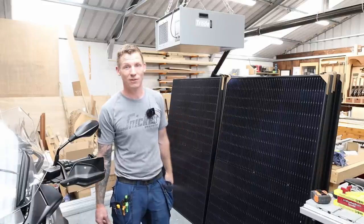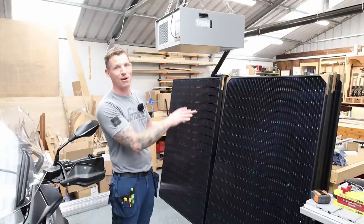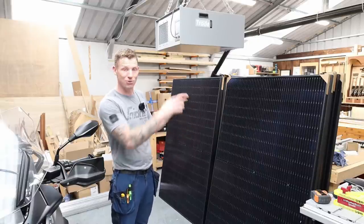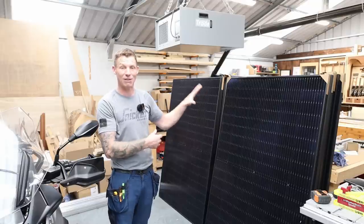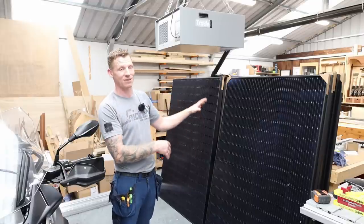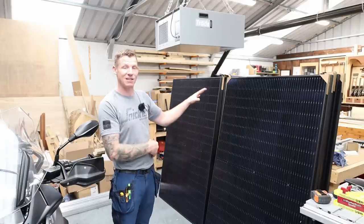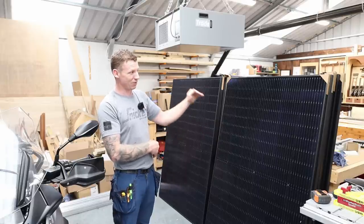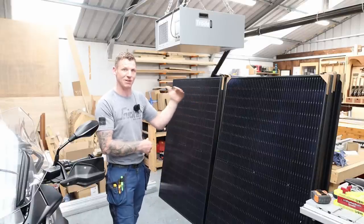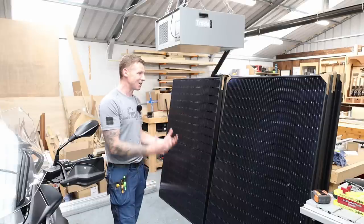Just do your research, get multiple quotes, and make sure when you get multiple quotes you're comparing like for like. Check the quality of the panels you're getting — make sure they come with manufacturer warranties. Most are guaranteed for 20 years and will last a lot longer than that, though efficiency does diminish over the years. Good panels after 20 years should still be operating at about 80% of their maximum capacity.